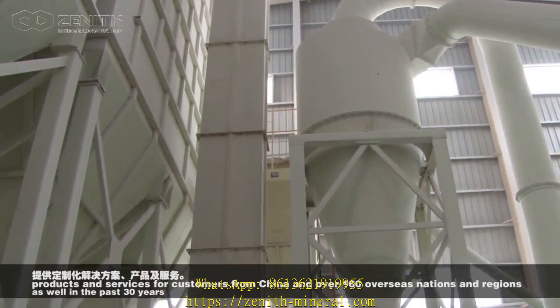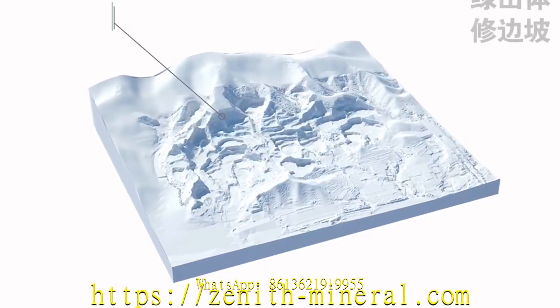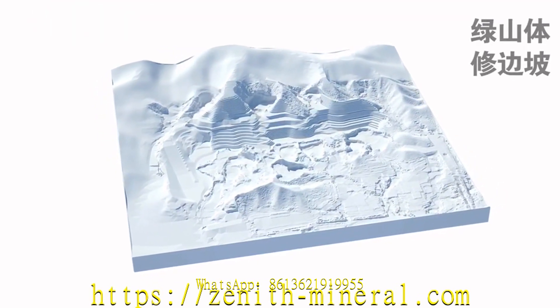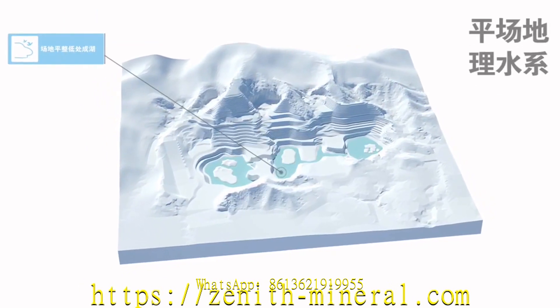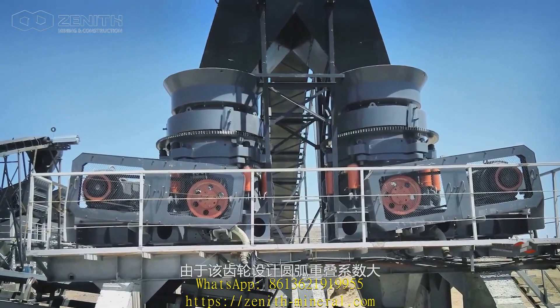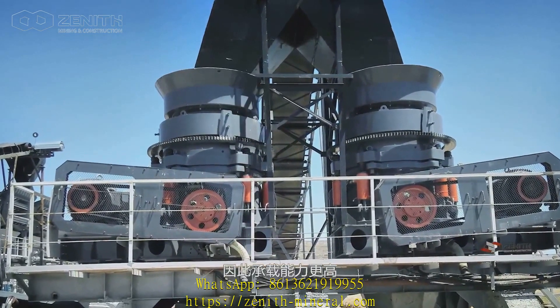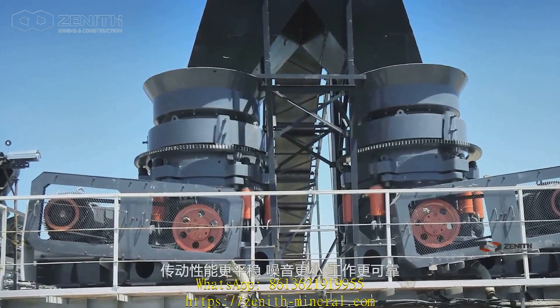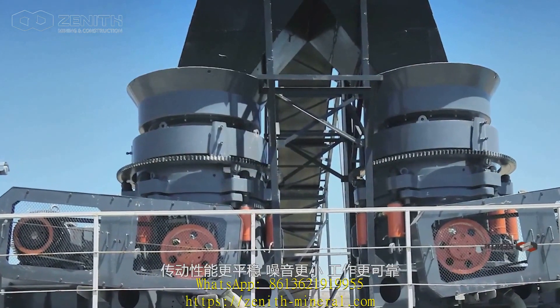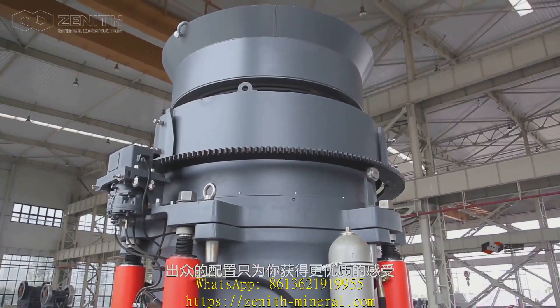With a breakthrough innovation design for the critical parts, this product is the first-choice equipment for medium and fine crushing of medium hardness materials. The C6X-series jaw crushers have reached an unprecedented altitude of manufacturing technologies with the design of high arc overlap coefficient. These gears feature higher carrying capacity, more stable drive performance, lower noise, and higher reliability.